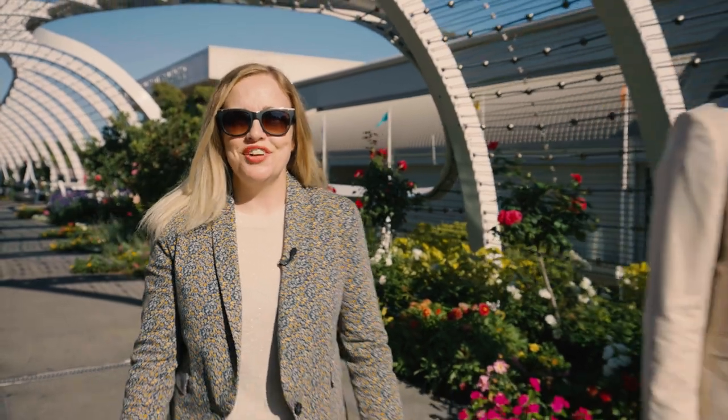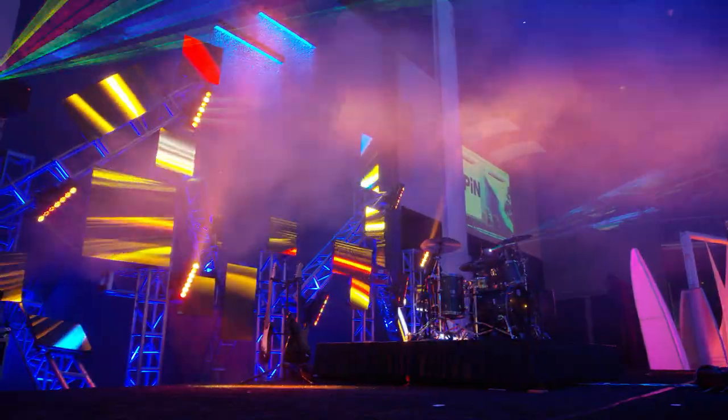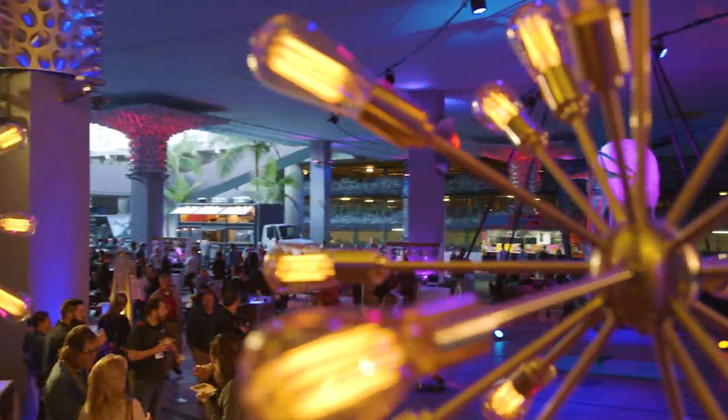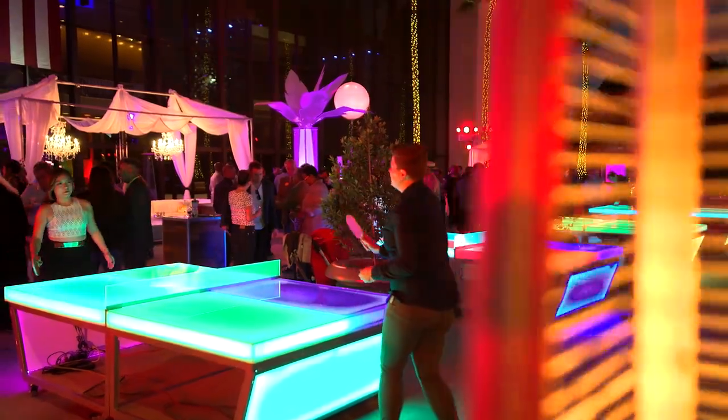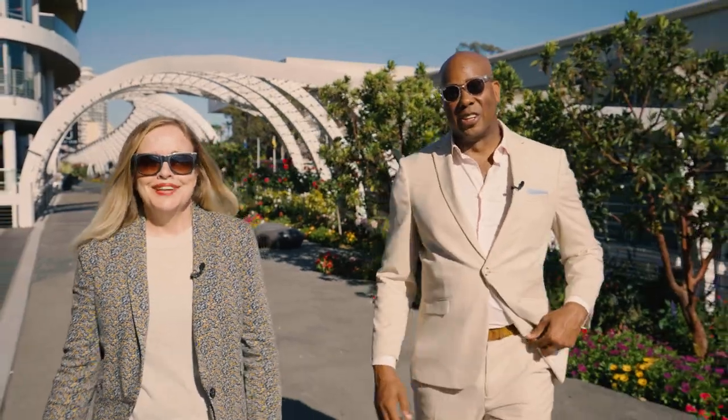Hi, I'm Shannon with the Long Beach Convention and Visitors Bureau. And I'm Trey, the Director of Creative Initiatives at the Long Beach Convention Center. Today we'd like to give you a full tour of our entire campus, where we have all sorts of fun and creative venues where you can host parties, meetings, and well, anything you can imagine — we can make it happen.